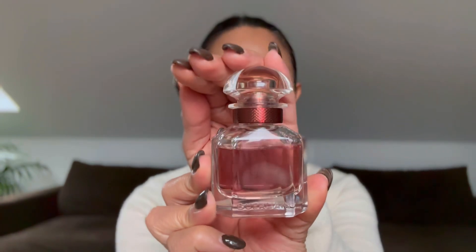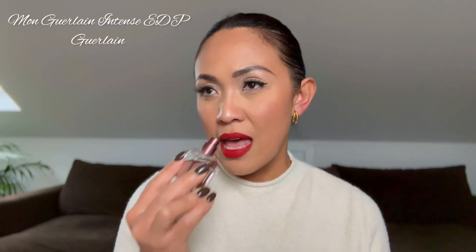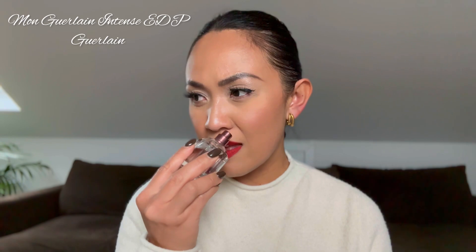I'm going to start off with an oldie but a goodie — Mon Guerlain Intense EDP. This to me is a lifer in the winter time. It has lavender, vanilla, licorice, and patchouli that are very prominent to my nose. It is very elegant and sexy at the same time — a fragrance of wife material.